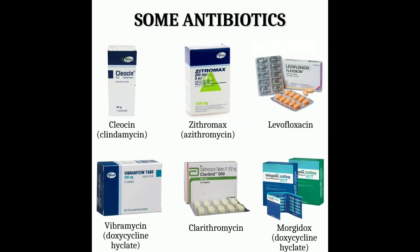Some antibiotics used include Clindamycin, Azithromycin, Levofloxacin, Clarithromycin, Vibramycin, and Morgidox. All these tablets are 500 mg, taken orally four times per day. Thank you for watching.